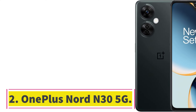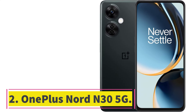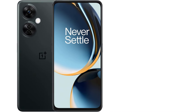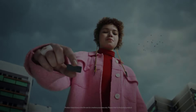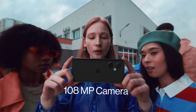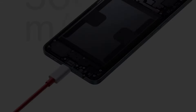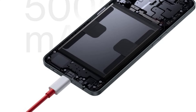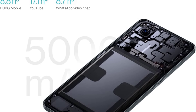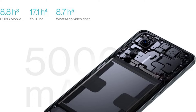Number 2: OnePlus Nord N35G. The OnePlus N35G is a powerful and feature-packed smartphone that offers an exceptional user experience. With its 108MP triple camera, you can capture stunning, high-detail photos with vibrant colors. The Qualcomm Snapdragon 695 chipset ensures smooth and fast performance, allowing you to seamlessly switch between apps.